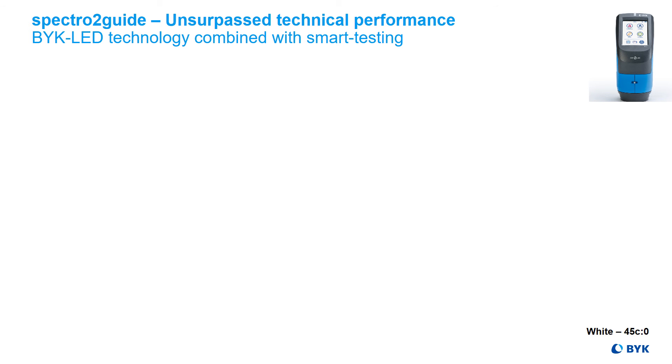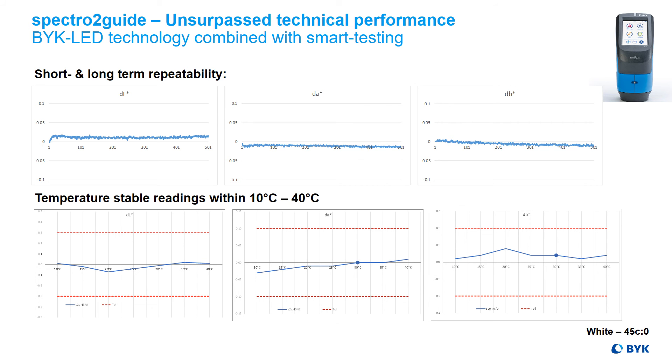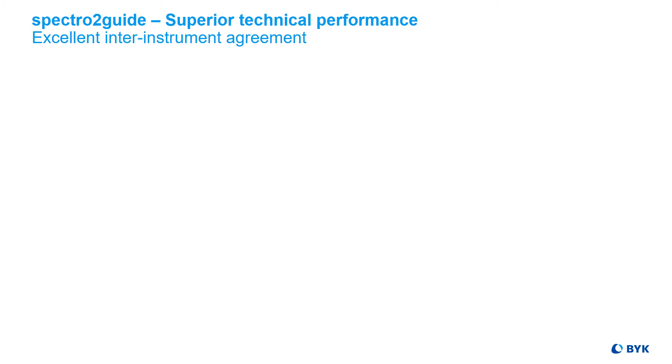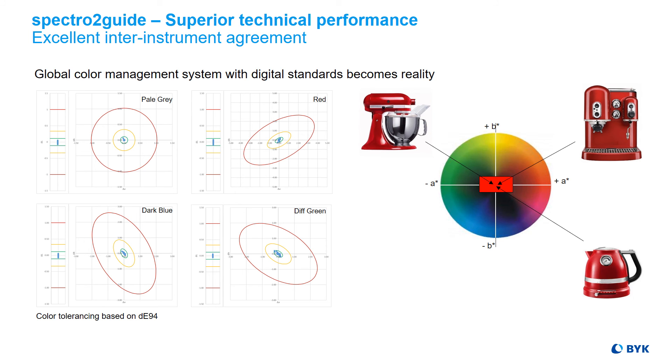The SPECTR-2 Guide offers you an unsurpassed technical performance due to our high-tech LED technology combined with smart testing of optics and electronics. We guarantee an excellent repeatability, temperature-stable readings within 10 to 40 degrees Celsius, and an outstanding inter-instrument agreement. Thus, a global color management system with digital standards becomes reality without special close tolerance adjustments needed.